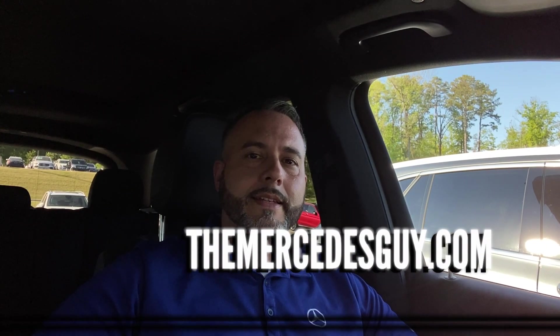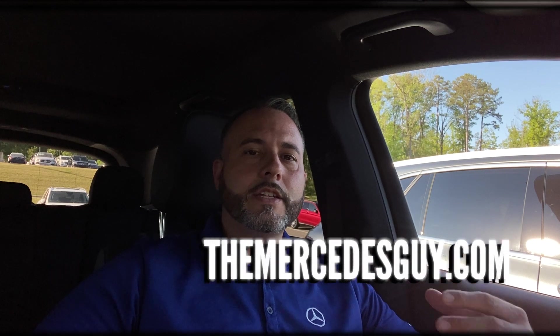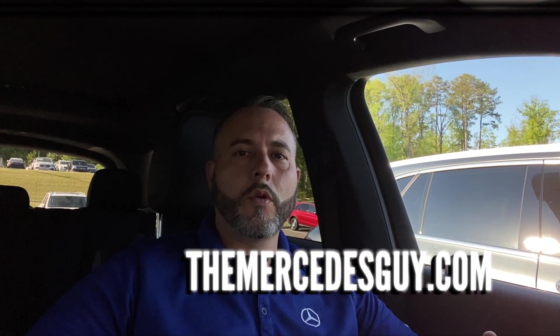Hey guys, Trent Tate at MercedesGuy205. Today I wanted to touch on the addition of the interior assistant to our award-winning MBUX infotainment system. It's a feature that a lot of people sleep on and don't really understand how to use with their new Mercedes-Benz. So I'm going to turn this camera around and get you a little bit more information.